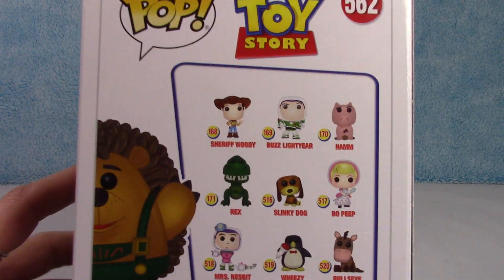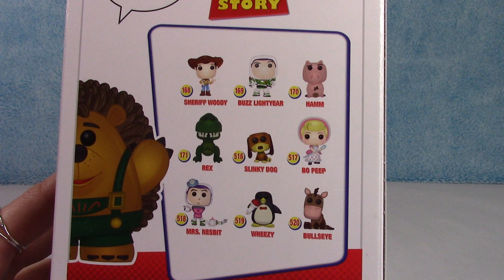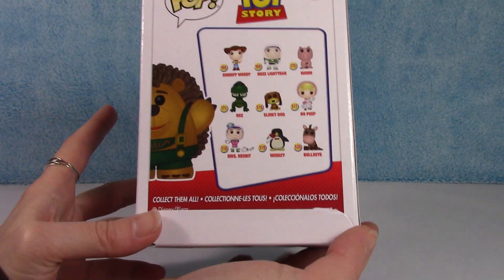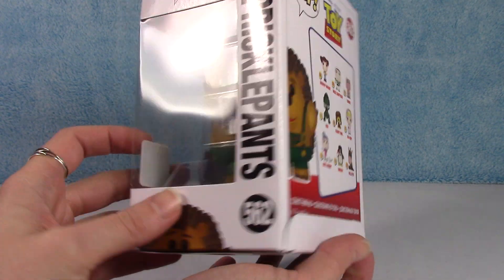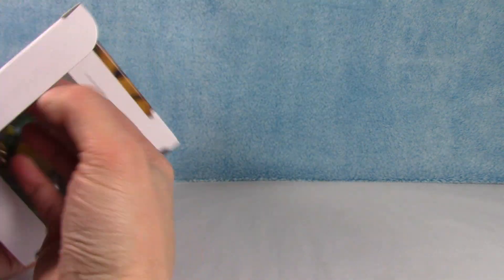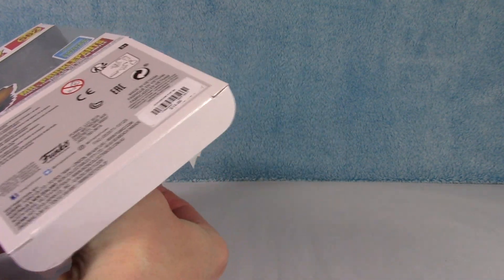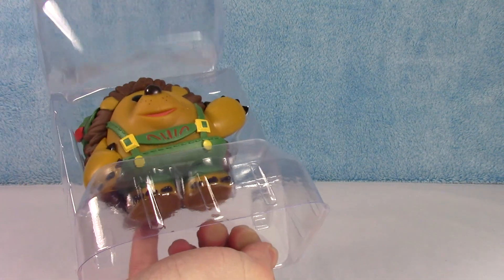Here is the collection he comes in. If you'd like to see unboxing videos on a lot of these characters, I have a bunch of Toy Story unboxings on my channel. Check the description box down below — I will link some of those videos for you if you care to check them out.